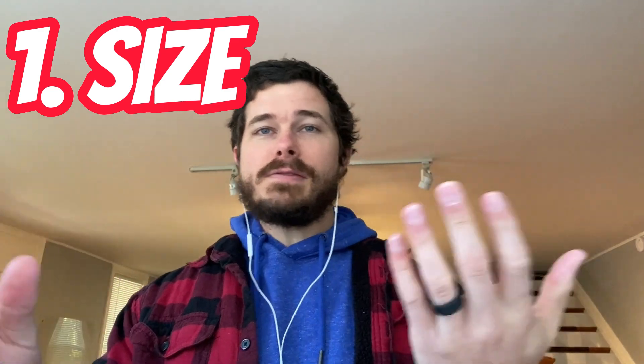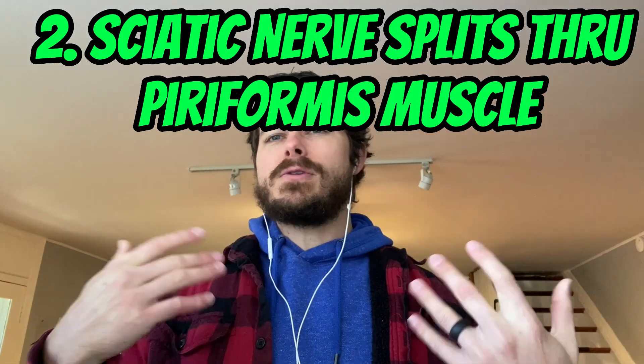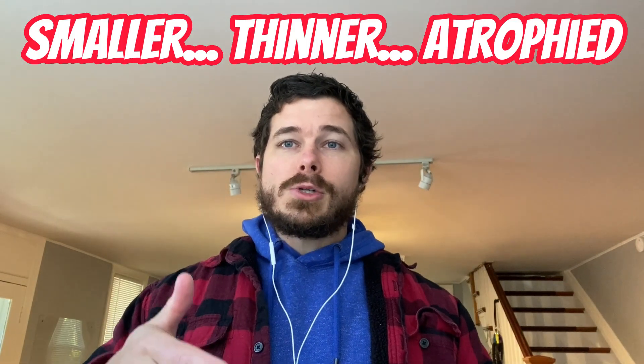The top two abnormalities most commonly found by MRI when looking for piriformis syndrome will be: differences in the size of the piriformis muscle from the right to the left side — your painful to non-painful side — as well as an anatomical variation where the sciatic nerve actually splits through the piriformis muscle. Some folks refer to it as a split piriformis. In about 15% of people, the sciatic nerve actually pierces through the piriformis muscle. So let's talk size first. MRIs may find that your piriformis muscle is smaller, thinner, or atrophied — they all sort of mean the same thing.